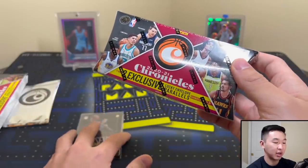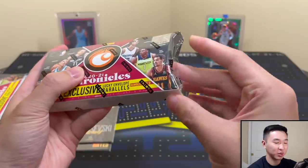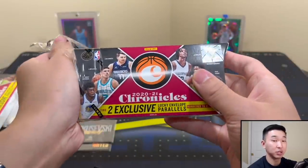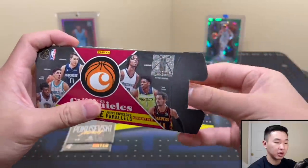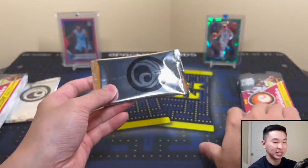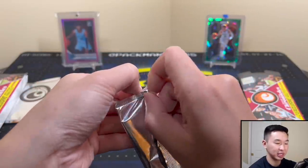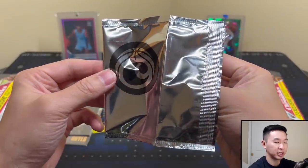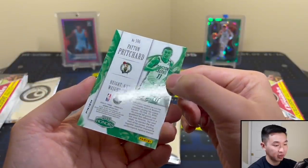Let's get into box number two. Hopefully we get a Lamelo or Ant — we pulled almost none in 2021, but I've already pulled a few Lamellos in this new class. Let's see what we have. Here we go — one little pack, little apple pie box. Gotta be very careful opening these packs because there's only two cards and it's not very sturdy. Here's card number one — three, two, one — we have a chrome one: Payton Pritchard Honors, four of eight!